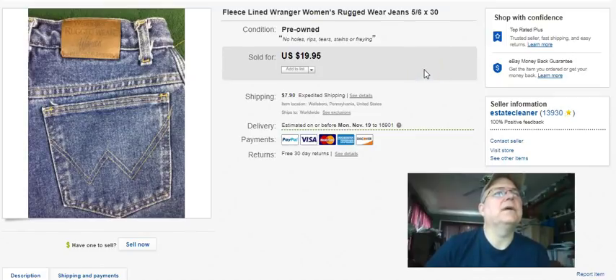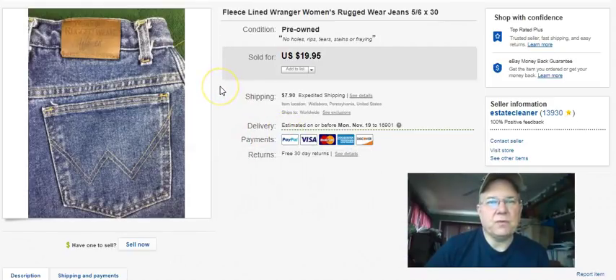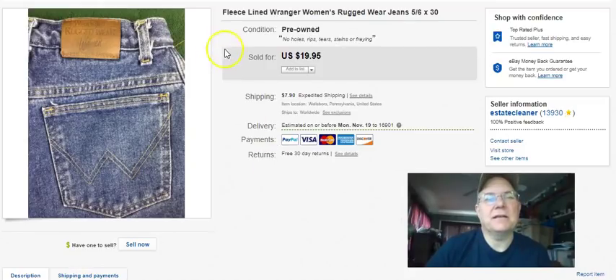Wrangler women's jeans - fleece lined. This listing only has one picture, probably from that eBay glitch where they took away all your pictures except the gallery picture. I don't know how many other listings I have like that - there's no easy way to check without going through every listing. They sold with one picture. They were nice, heavy, fleece lined - going to be warm for whoever got them. I paid three and a quarter, listed them July 26th last year, sold September 25th, took 15 bucks plus shipping.